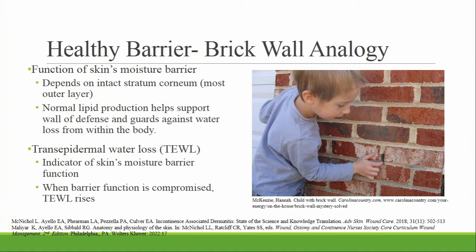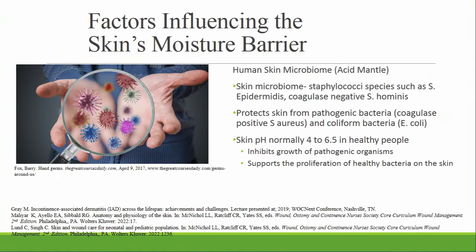The barrier serves internal homeostasis by preventing fluid and electrolyte loss. It also protects the body from absorbing water and potential irritants from the outside environment. When the barrier is compromised, transepidermal water loss rises. To guard against pathogens, the skin has an acid mantle, which is normally pH 4 to 6.5. This protects the skin from virulent and coliform bacteria, yet allows host organisms — bacteria, virus, and fungi — to stay constant in a healthy microbiome.